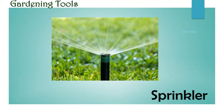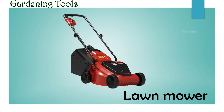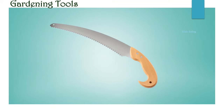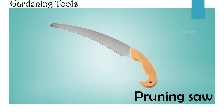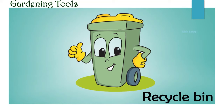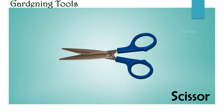Sprinkler. Grass. Lawnmower. Axe. Pruning saw. Recycle bin. Scissor.